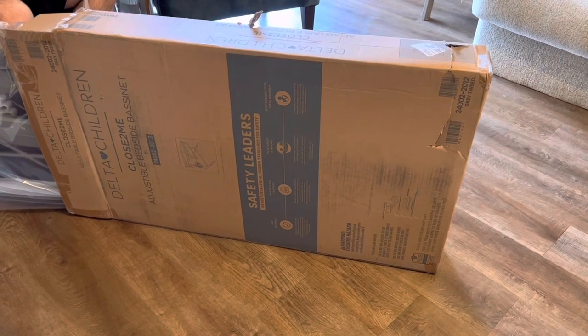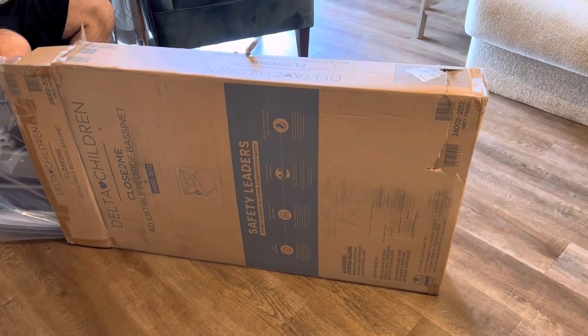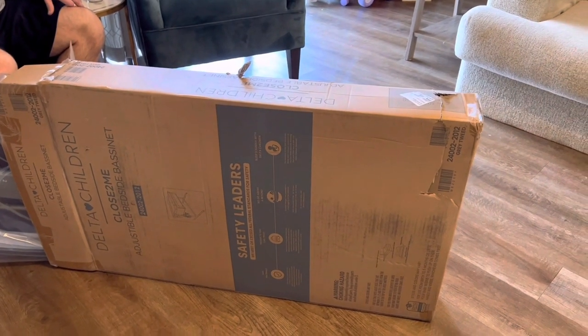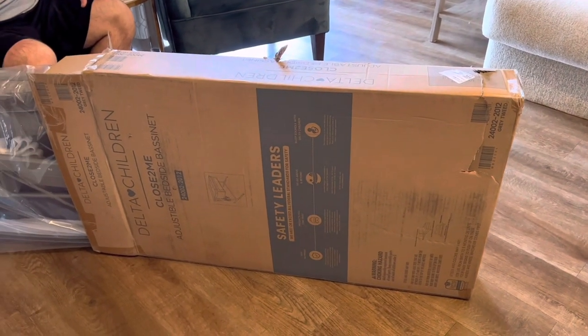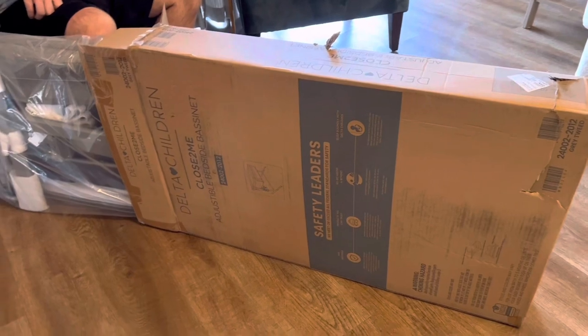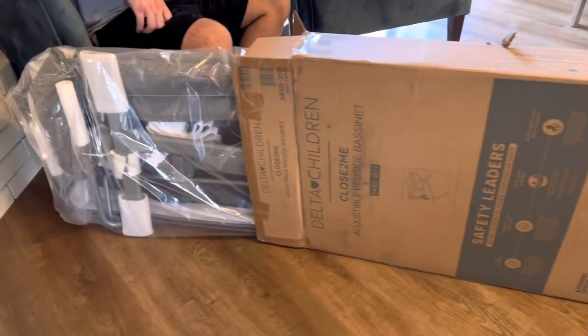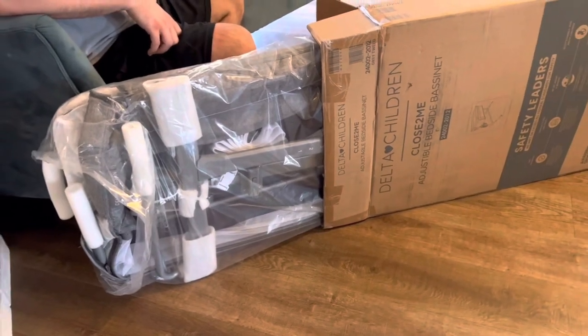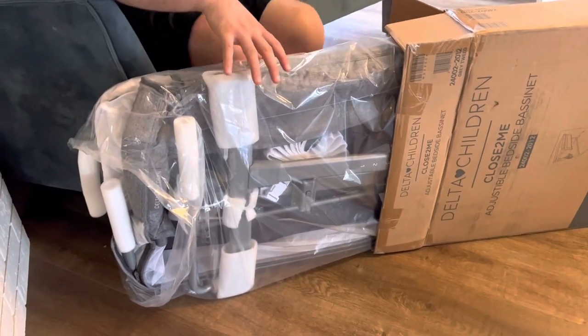Hey everybody, just wanted to come on here and review the Delta Children's Close to Me adjustable bedside bassinet. I'm 37 weeks pregnant. We decided we needed a better bassinet for this baby, so my husband's in the process of opening it and this is kind of how it comes out of the package.